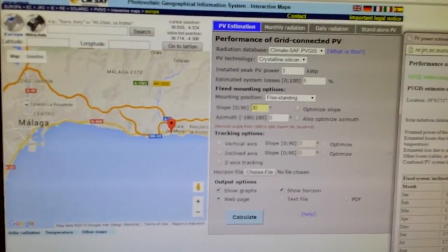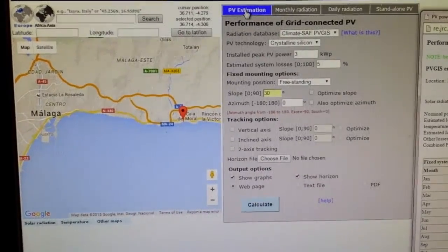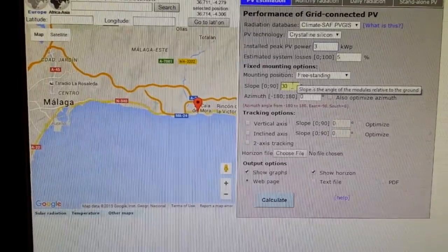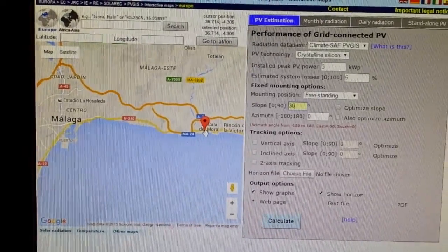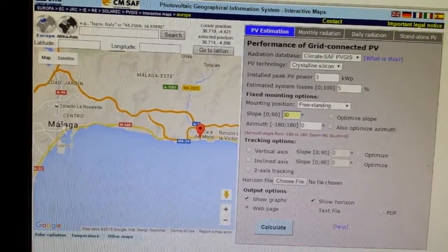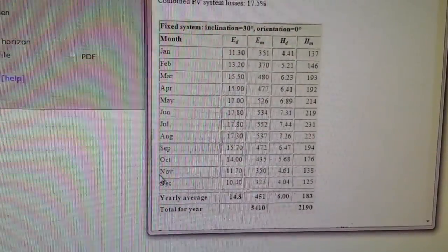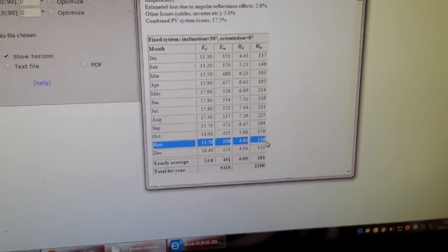As you can see, this is a PV estimation for a 3 kilowatt system at a 30-degree slope, in the position where I am — about 15 kilometers outside of Málaga city. These are the numbers I get, and supposedly the average production in November is 11.7 kilowatt hours.